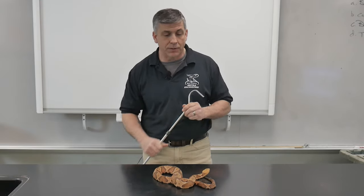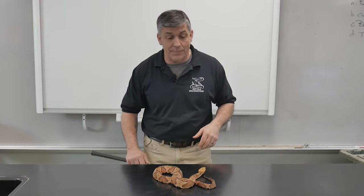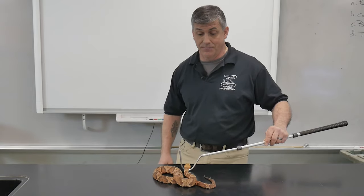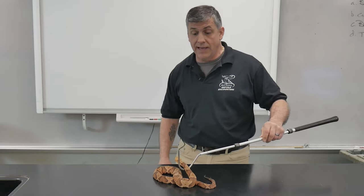Water snakes and milk snakes are easily distinguishable. I've even been called to a piece of property where, when I got there, it turned out to be the most common of all — the garter snake.